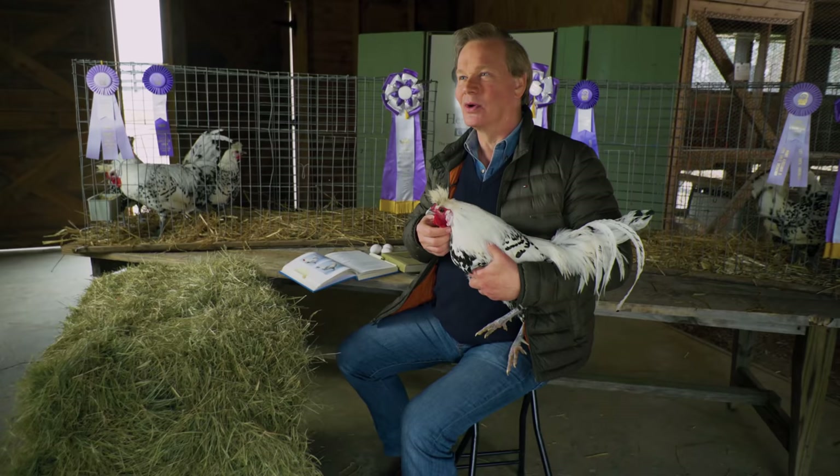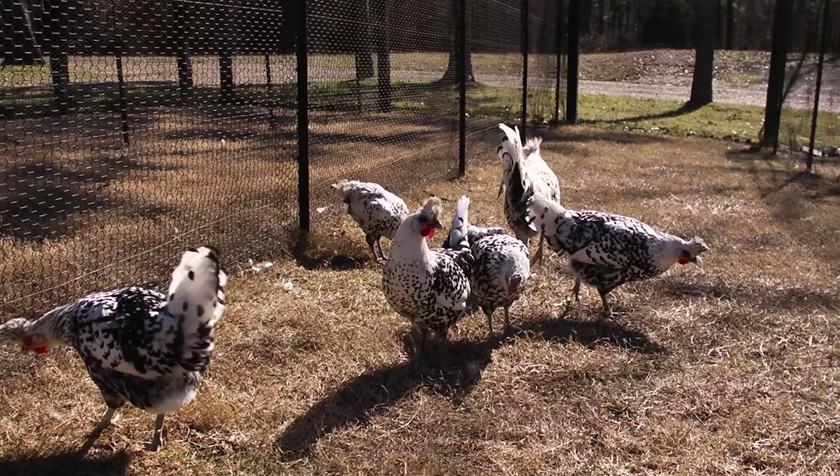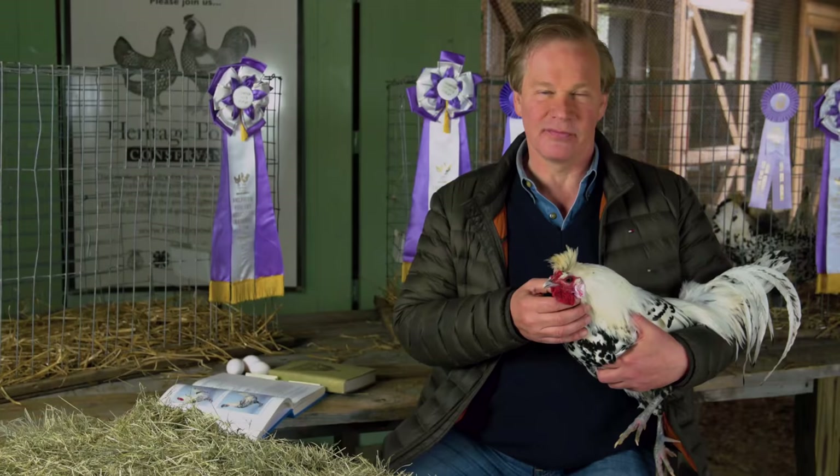Today we're going to be talking about a very special breed from Switzerland. It's the Appenzeller Spitzhaben — not just an Appenzeller Spitzhaben but the silver spangled variety. That's a variety that we raise right here at Moss Mountain Farm.